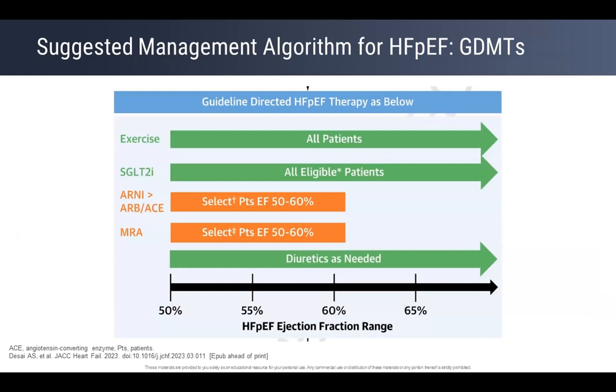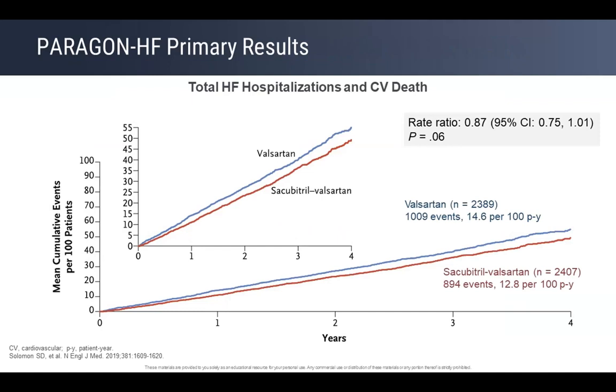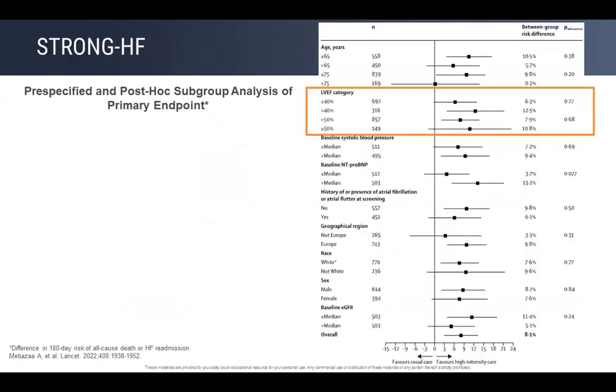Management of the etiology remains the key focus in HFpEF. Exercise is also recommended for these patients — as much as they can tolerate, even if it is civil walking or trekking. For those with ejection fraction between 50–60%, you can bring in ARNI, ARB, or ACEi, and also a mineralocorticoid receptor antagonist. If the patient is a woman, you can use ARNI across the board. The PARAGON-HF trial narrowly missed statistical significance, but more trials are coming.